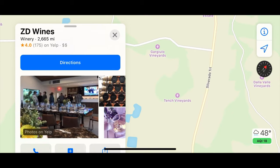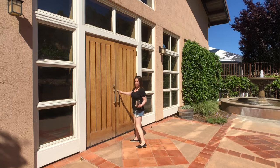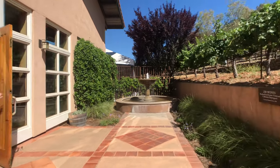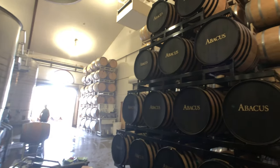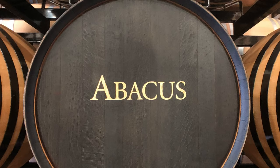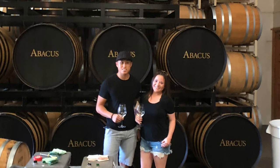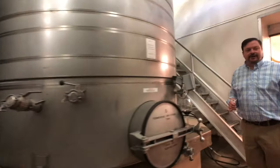This family-owned winery produces less wine than Caymus makes of their special select, so still very small production. They're very hands-on in everything that they do. If you haven't heard of ZD Wines, maybe you have heard of Abacus — these are the winemakers behind Abacus, which is a Solera-style wine.